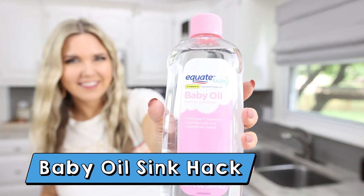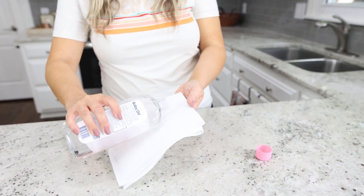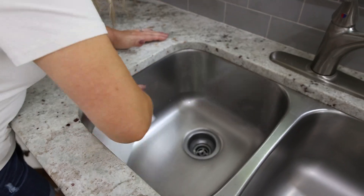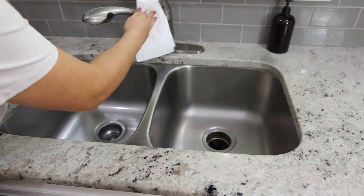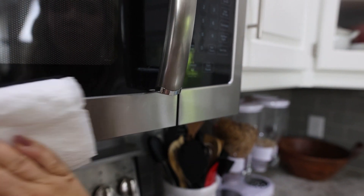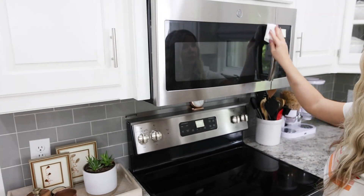This next hack is one that restaurants use to keep fingerprints off of stainless steel and keep it looking shiny — baby oil. We're going to put a little bit of baby oil on a paper towel and test it out on my stainless steel sink and some of my appliances. This definitely revived all of my stainless steel in my kitchen, so I think it's a hack worth trying.